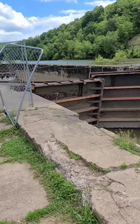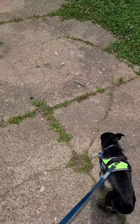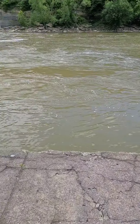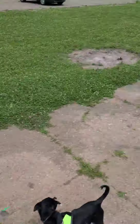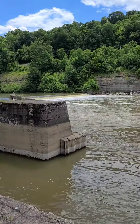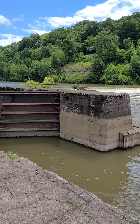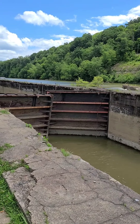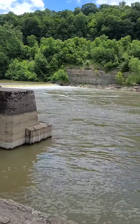We brought the dogs — they love to go on adventures with us. This would be the Muskingum River. The dog's not wanting to go where I want to go, but this is amazing. The view is absolutely breathtaking.